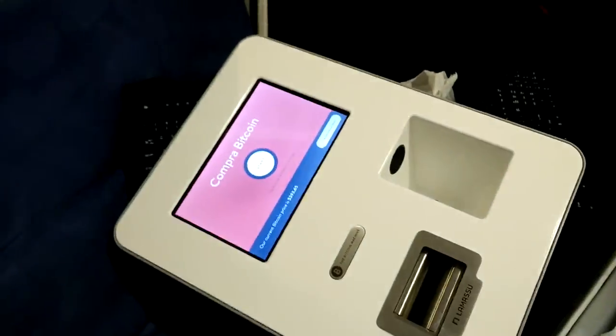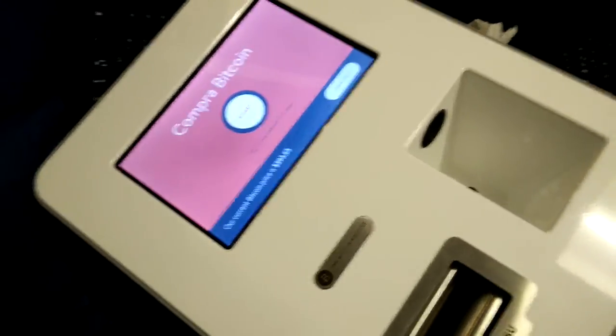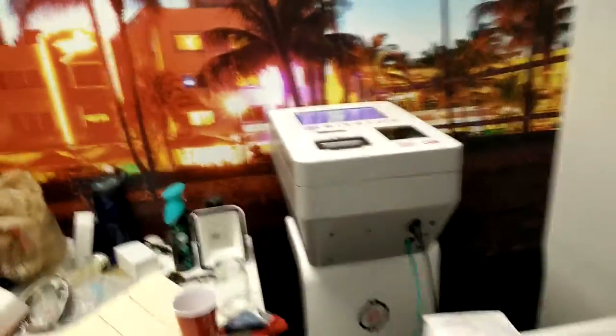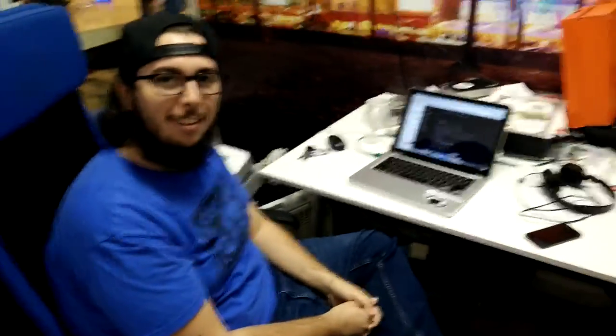These guys basically put in the first ATM. They look like this — I believe these are the Lamassu models. The beauty of what they've done is the platform running on it. I believe these guys have the most sophisticated platform for Lamassu. You can also partner with them if you want to run your own network. Thank you guys from Bitstop. This is Angel León from Diario Bitcoin.